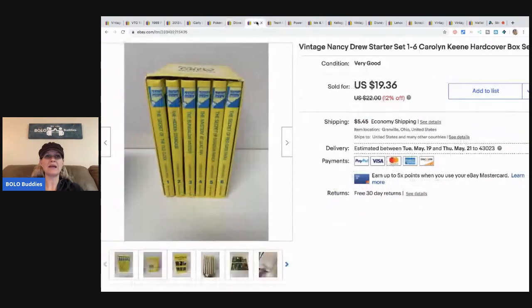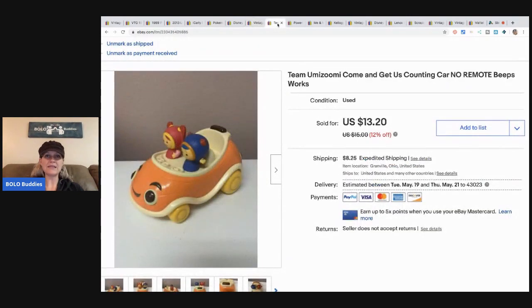The next item is this Nancy Drew starter set. I think I paid 10 cents each for six books — about 60 cents total — and I sold the set for $15, buyer paid shipping.